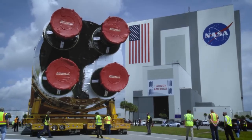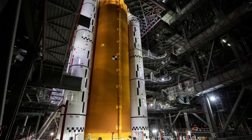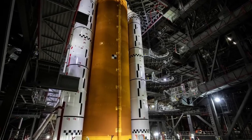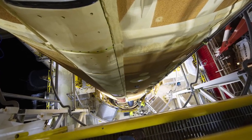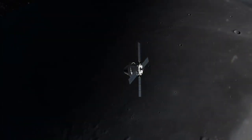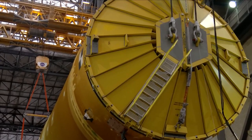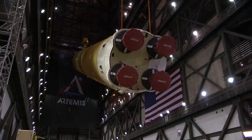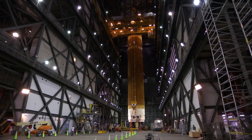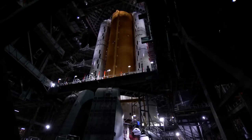Following its arrival at Kennedy, teams moved the Core Stage into the VAB, where it was lifted by a crane and placed in between the twin solid rocket boosters. Serving as the backbone of the rocket, the Core Stage will provide more than 2 million pounds of thrust to help send the Orion spacecraft on its trip around the moon. We use two massive cranes inside the VAB, picking up the Core Stage at two points — front and back — lifting it, transitioning it from horizontal to vertical, bringing it way up to the top of the VAB, and crossing it into High Bay 3, ensuring we don't damage any part of the vehicle.